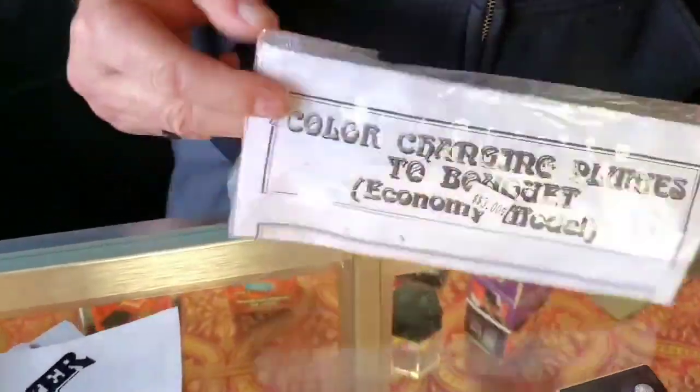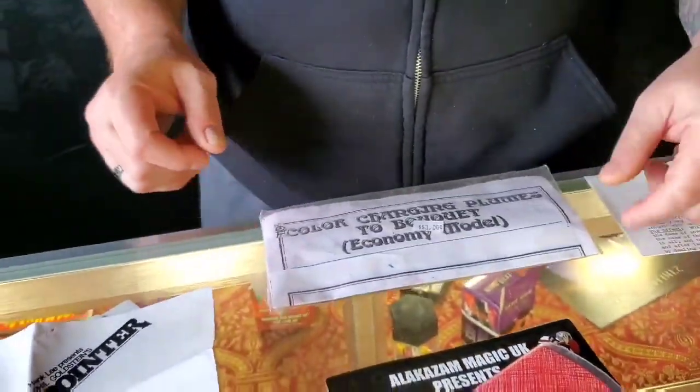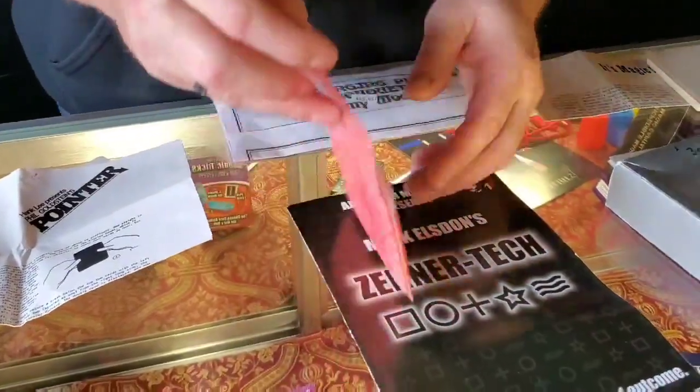Color changing plumes — these are just some cheap ones. It's $3. If you want it, I'll throw it in your box of fun. I'm not even going to open them up because I don't want to clean it up.